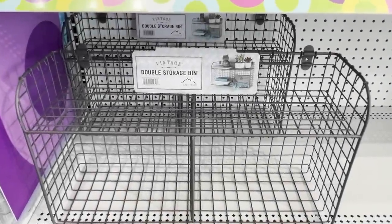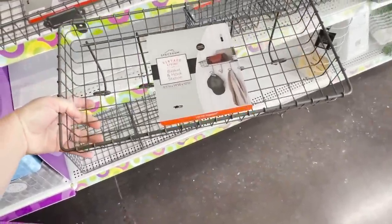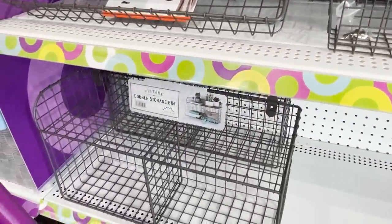Today we are back in Pop Shelf, Dollar General's newest store, and I'm going to share with you all of the organization, kitchen, crafts, and everything else we didn't cover in part one. This is part two, so let's jump into the organization.